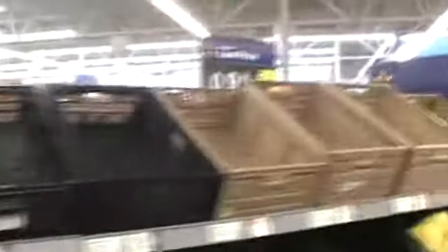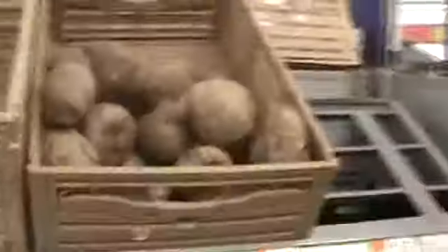All these bins you see right here were all full of potatoes and sweet potatoes — and all these up here too. This is Walmart. They've only got some foreign foods left.